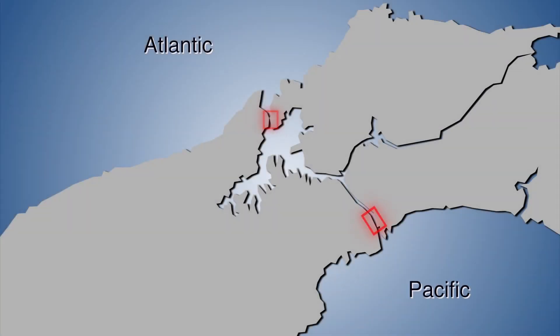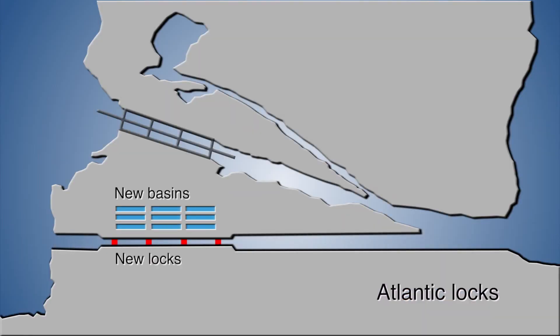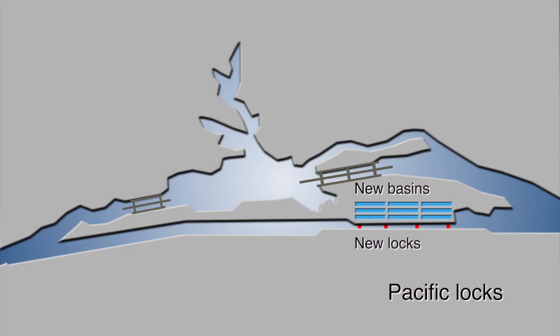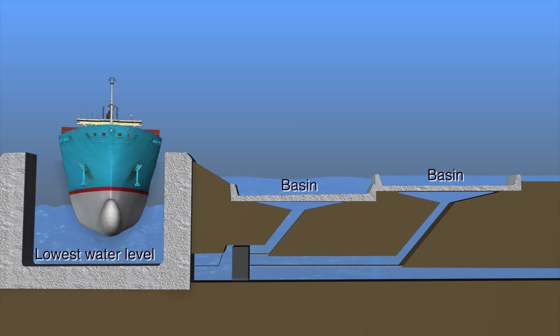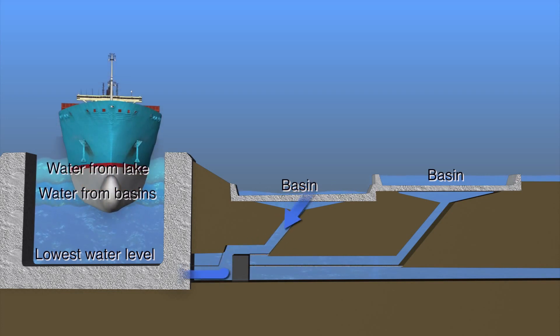Expansion plans for the Panama Canal call for two new sets of locks and navigational channels — one at the Atlantic entrance and one at the Pacific — to supplement the existing locks. The new locks will be larger but use less water than the existing locks. Basins next to the new locks will recycle water from the locks as they are emptied and use it to partially refill them when another ship comes through.